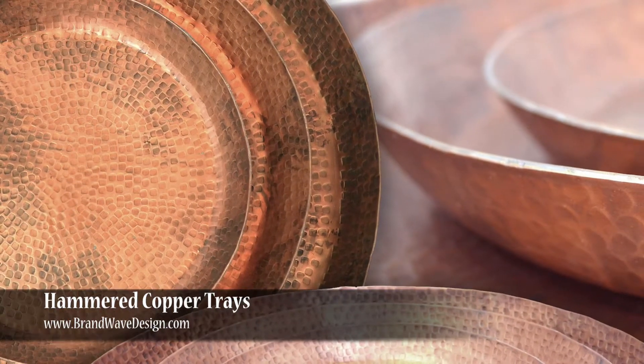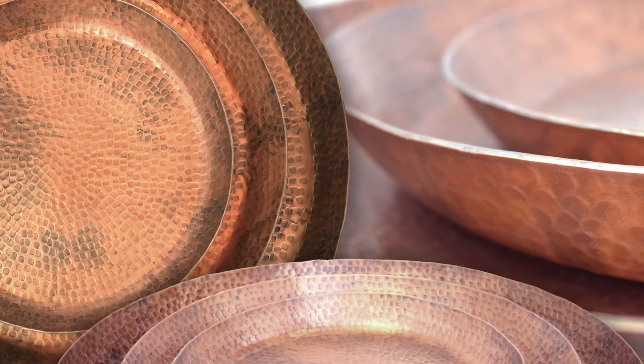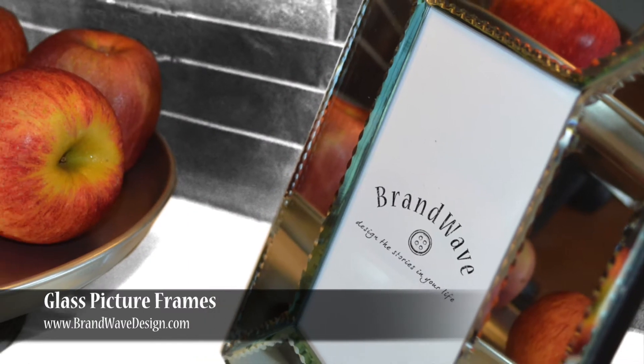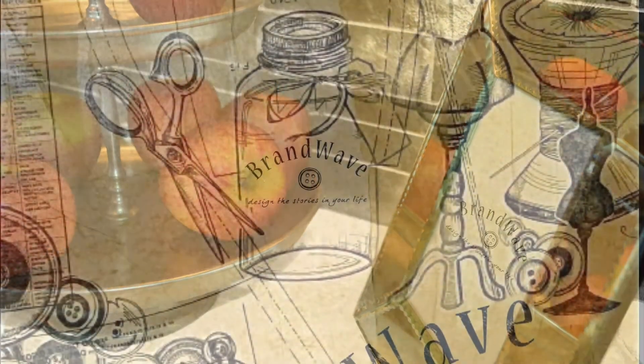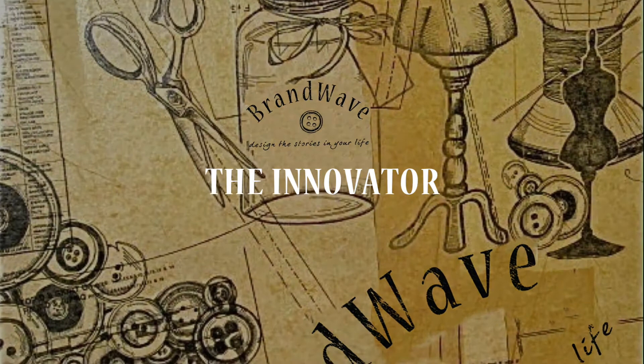Our copper trays are an example of this trend. We took old copper, we remelted it down, we hammered it to get trays. We took recycled glass, and we beveled the edges, and we innovatively created it into a frame. These are all things that are stemming from the innovator.